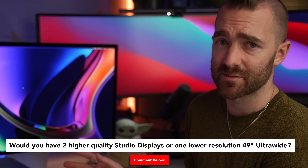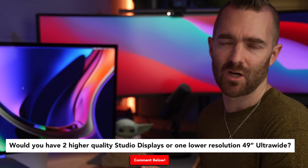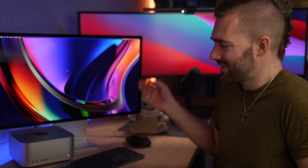So what do you think — would you have two higher quality Studio Displays or one slightly lower resolution 49-inch ultrawide? It's a tough one, but honestly for me I'm going to keep the 49-inch ultrawide screen. I just don't like having bezels down the middle, even though you technically get more space on the Studio Display. Speakers are not better than my 22-year-old speaker system, and the webcam is better than the Logitech but still not a huge upgrade. Perhaps instead of buying one or two of these, you might consider the new Mac Studio or the M1 Mac Mini — click here for that.